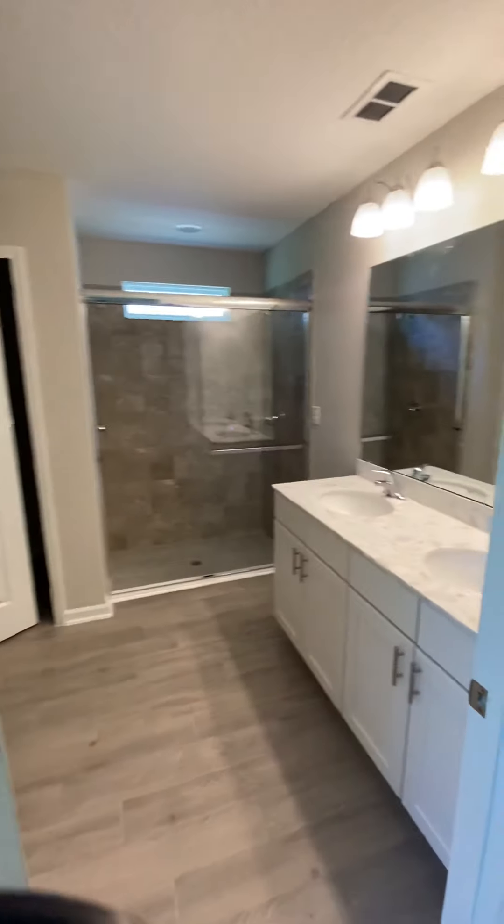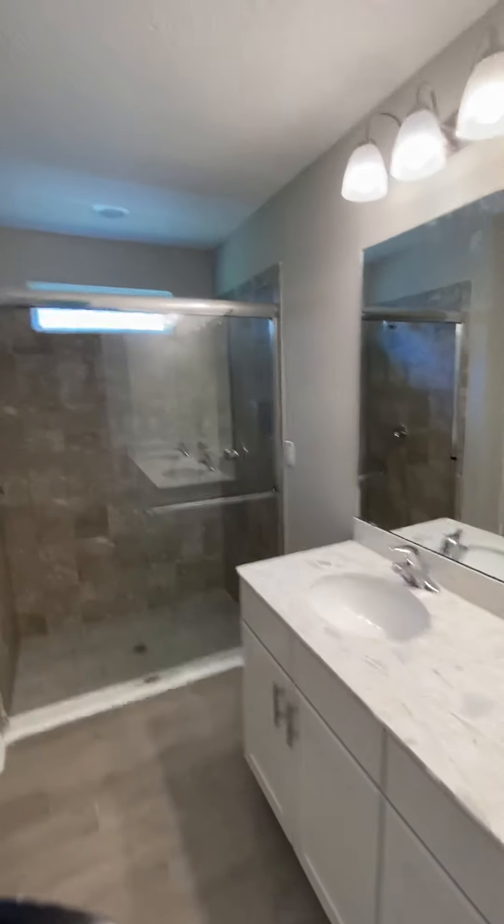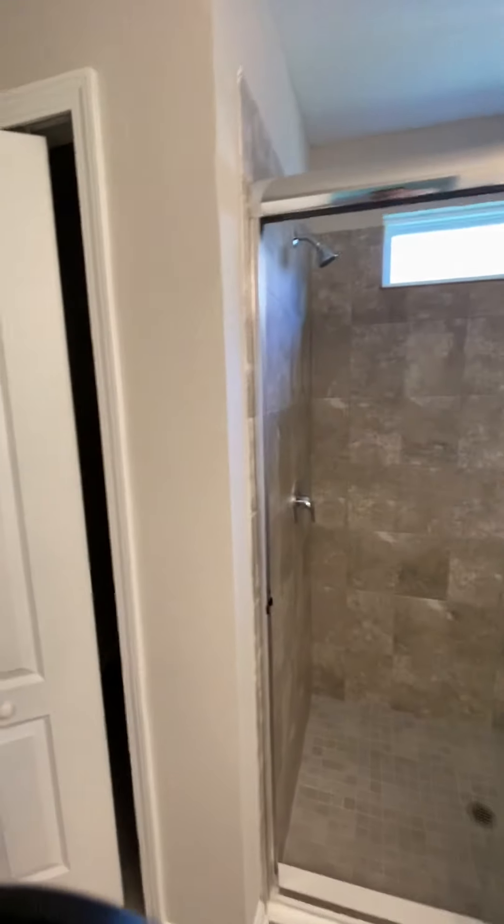And then this is the bathroom. So you have a shower, you have a linen closet, and then you don't have a separate water closet. So if that's important to you, then this house does not have it.